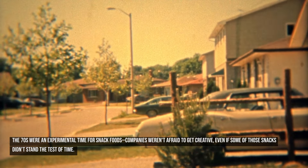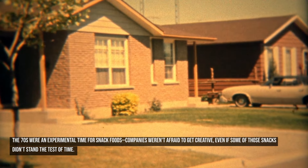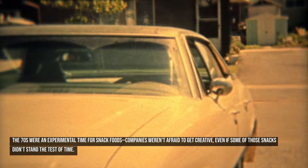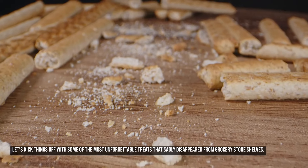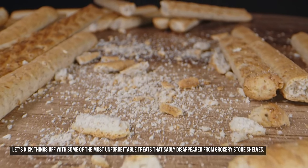The 70s were an experimental time for snack foods. Companies weren't afraid to get creative, even if some of those snacks didn't stand the test of time. Let's kick things off with some of the most unforgettable treats that sadly disappeared from grocery store shelves.